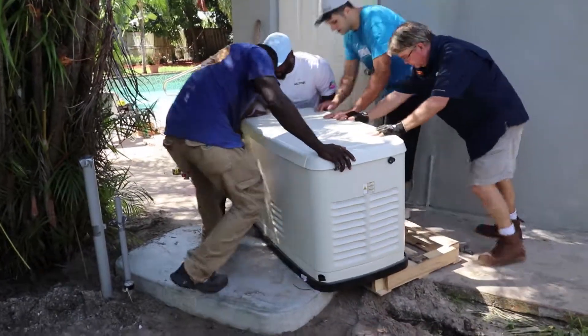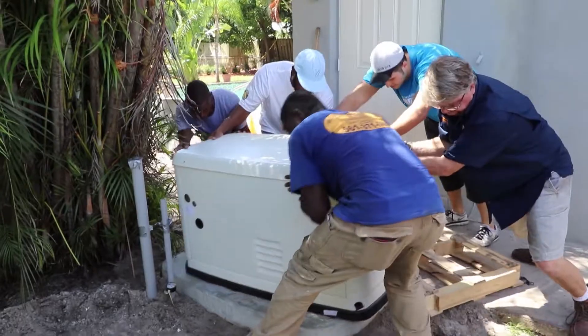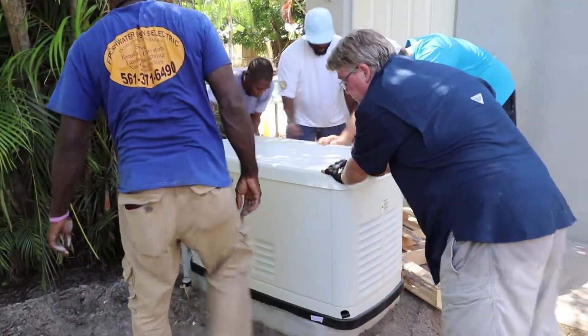I'm really excited to be part of this. I'm an Air Force vet — I was in the Air Force for eight years. When all else fails, it's always good to have a backup generator. The power grid, especially in South Florida, can be unpredictable at times, and this is a great peace of mind to have.